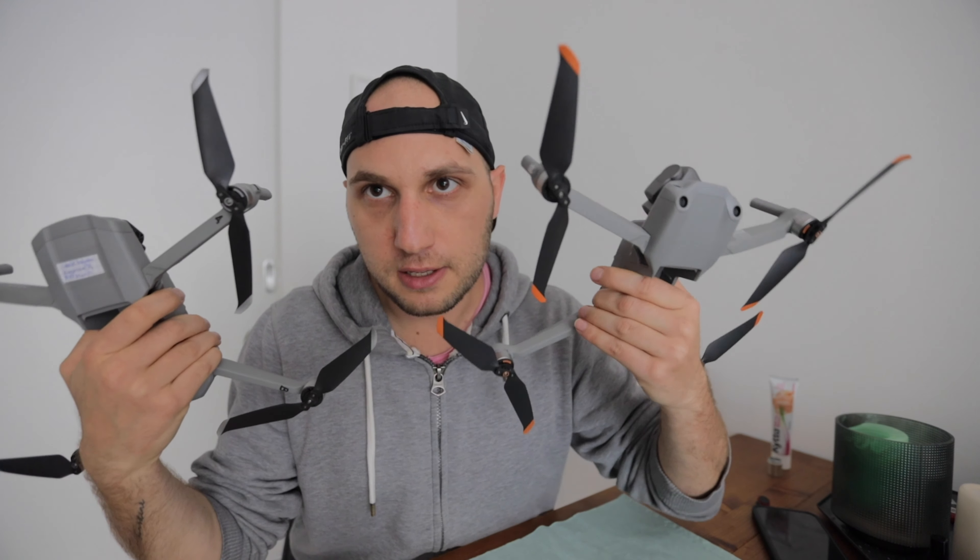There are three big differences. First is the price — this one is 35% more expensive than that one. The second biggest difference is the propellers — they painted that one orange. And the third one is the camera.